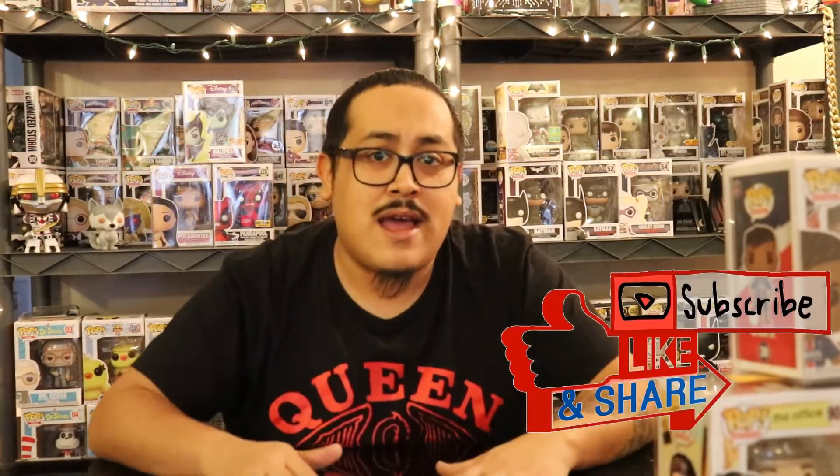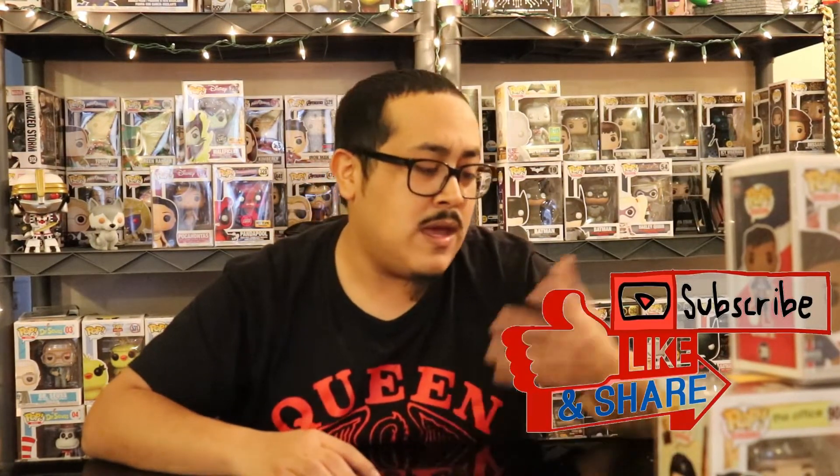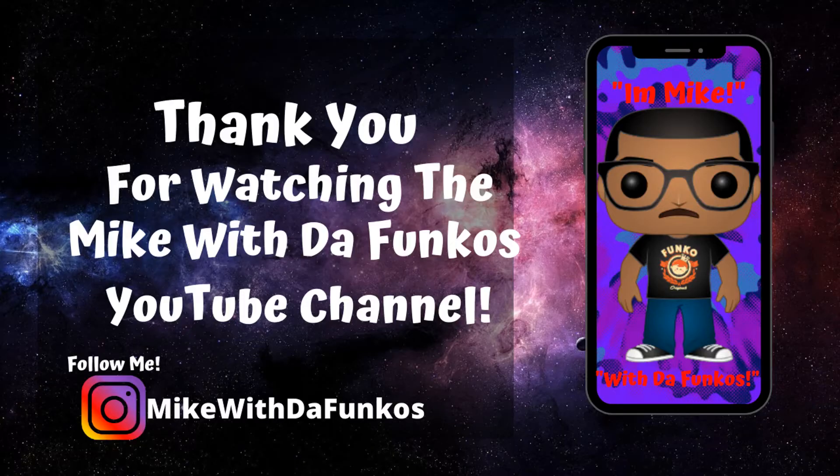Thank you guys for watching! If you liked the video, like, subscribe, comment, and hit the notification button so you know when I drop videos. Make sure you have a wonderful day, and I'll see you next time.